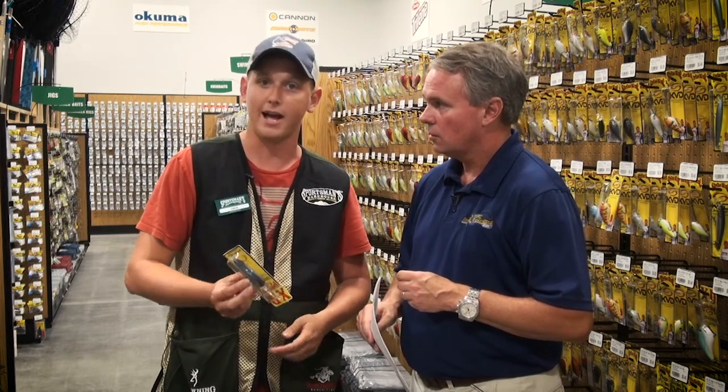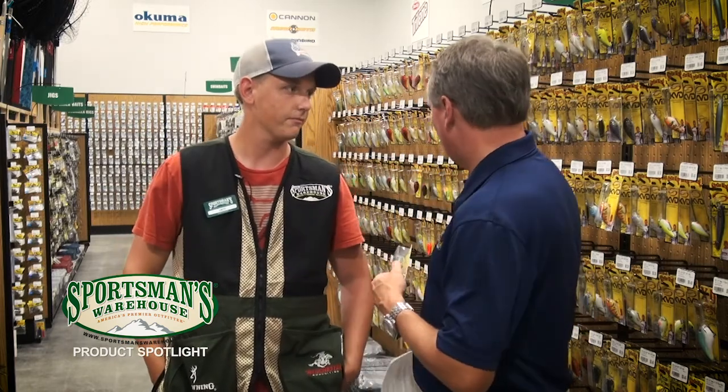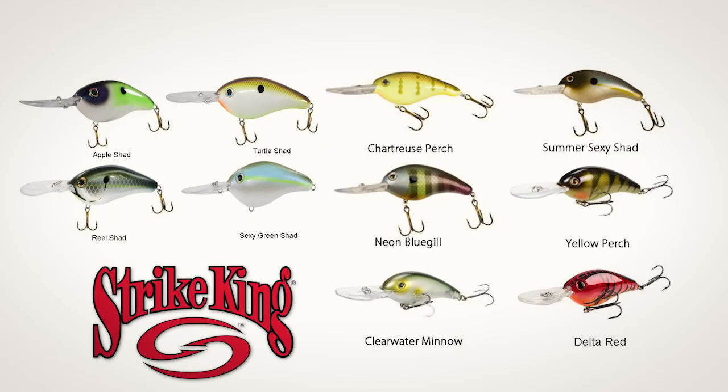Standing in front of the Strike King aisle at Sportsman's Warehouse, there's a great assortment of Strike King product. As Zach says, the colors have never been better — they really match the hatch. That wraps up this week's Sportsman's Warehouse product spotlight.